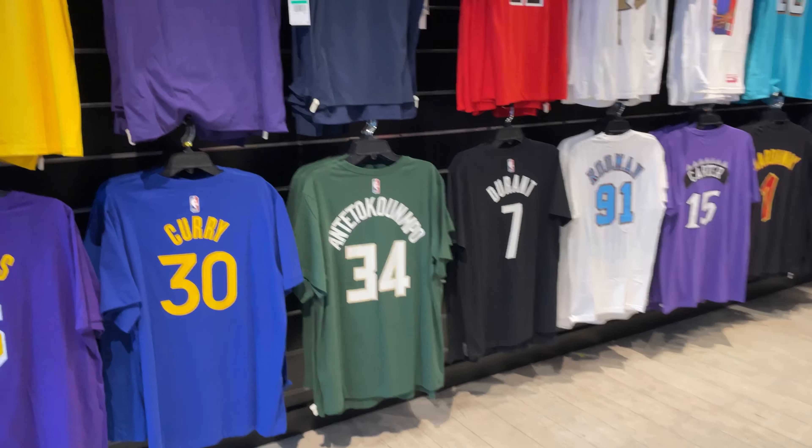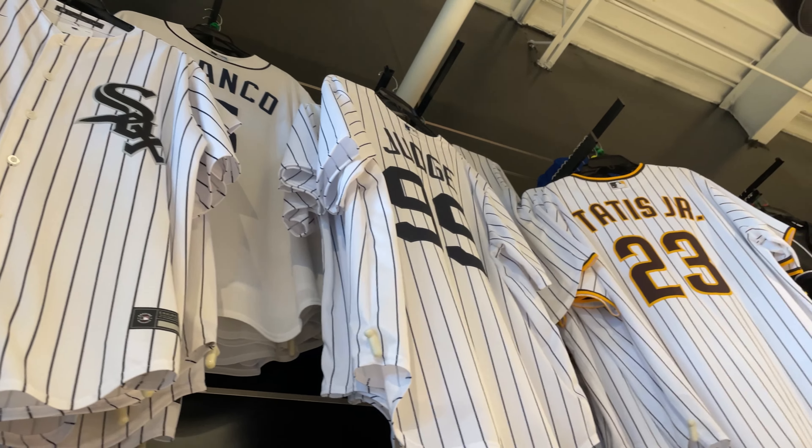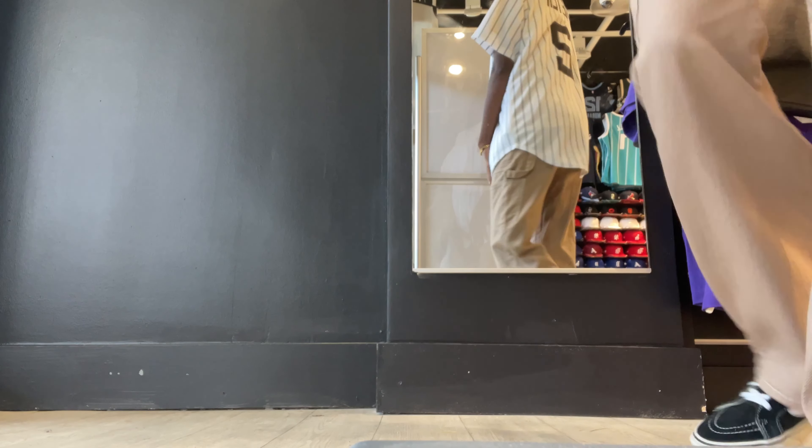So now I'm at the mall. I solely came here to get a baseball jersey because during the summer I'm going to be putting fits together and rocking it. I picked up this New York Yankees jersey. It's super cute.